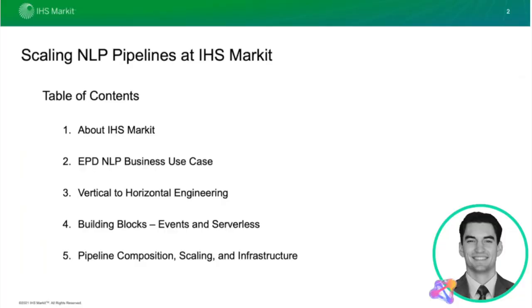First things first, I'll give a brief overview of who we are at IHS Markit and the business unit I work in, called Engineering and Product Design. From there, we'll go into the NLP business use case, which is fairly complex. Next, we'll transition to how we've changed our mindset designing NLP pipelines — going from vertical to more of a horizontal engineering approach — which will lead us into events and serverless. Finally, we'll wrap up with the difficulties of NLP pipelines with respect to composition, scaling, and the infrastructure required to do it well and fast.